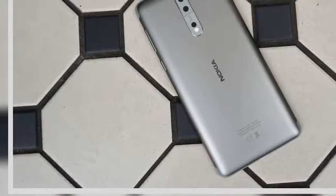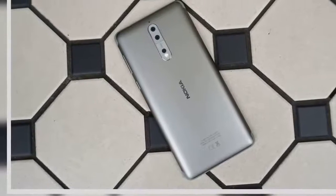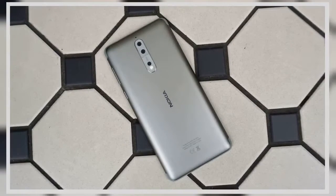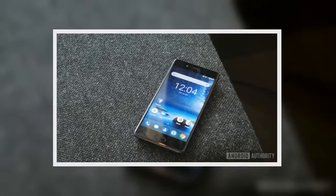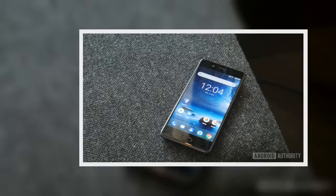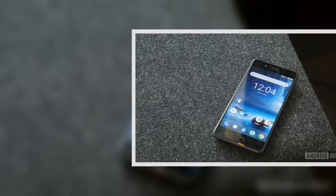The Nokia 8 offers a lot of great features such as a powerful chipset, dual-sensor camera, and a perfectly-sized QHD display, but compared to a lot of the competition right now it struggles to offer anything unique. With a super-high price point, the Nokia 8 is a good phone but far from a great one.